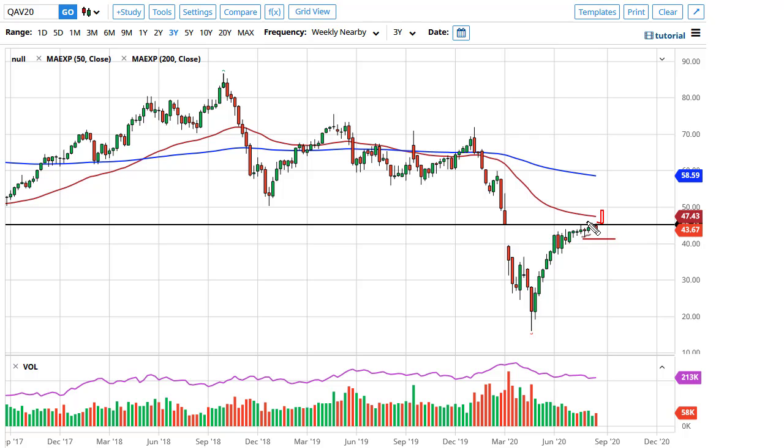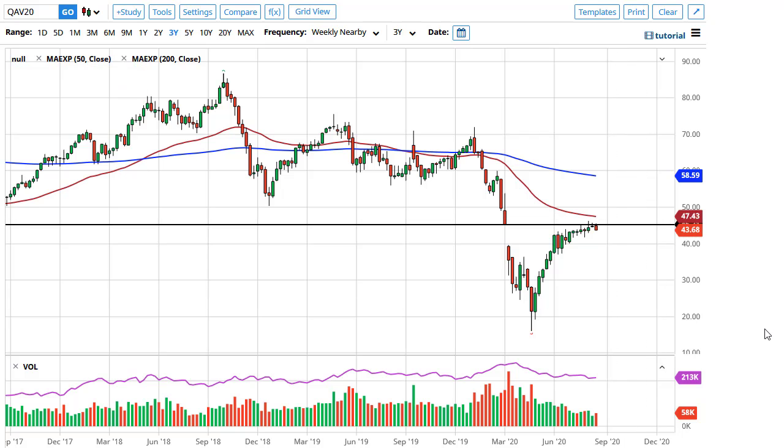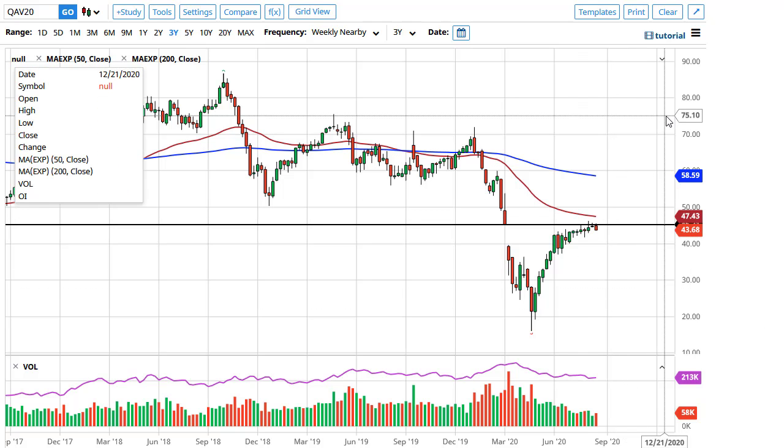If we break above here on an impulsive candlestick — referencing the two candlesticks previously on the weekly chart — then we could go looking towards 50. That being said, pay attention to the US dollar; if it starts to strengthen, as it did on Friday, that could drive prices into a pullback.